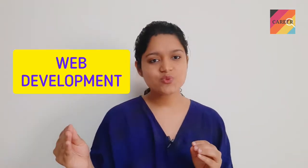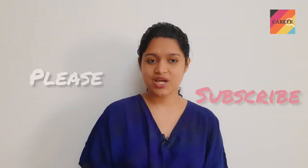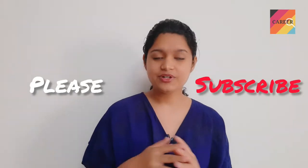Hello everyone and welcome back once again to CareerQ, a place to curate your career. In today's video, we'll be discussing a very important field in which a lot of software engineers aim to pursue their careers: web development. We'll cover what web development is, what a web developer does, how much they earn, which companies hire web developers, and what skill sets are required.